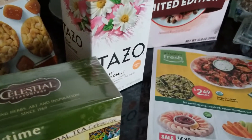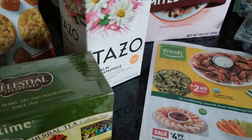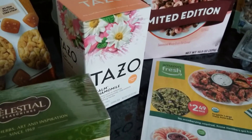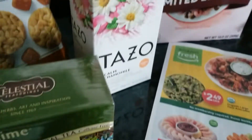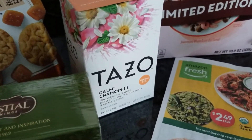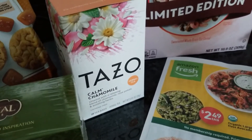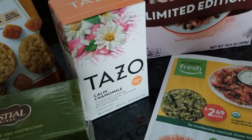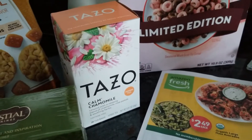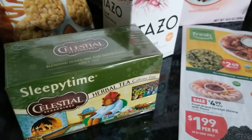The Tazo Tea was $3.19. I'm trying to find some teas that don't have any caffeine. I do love Earl Grey, so I picked up a Tazo Earl Grey and a Tazo Green Tea, but I'm definitely trying to find some without caffeine. The Sleepy Time Tea doesn't have caffeine.